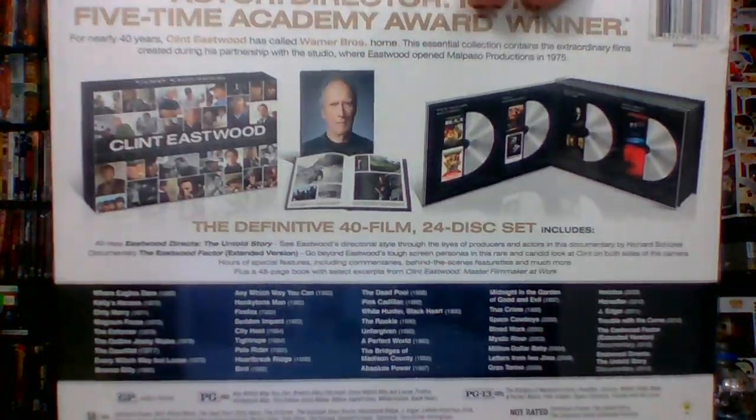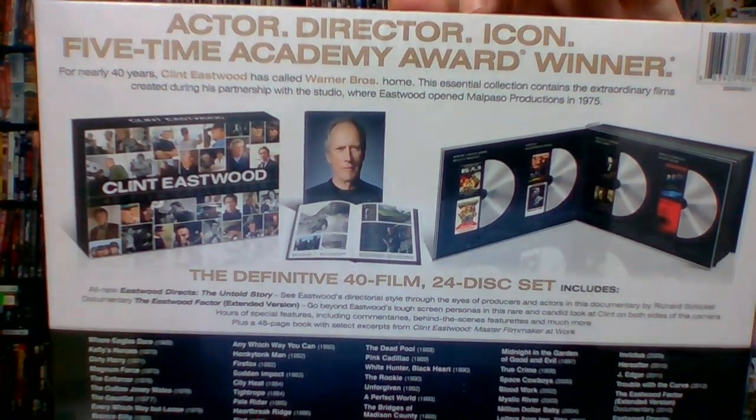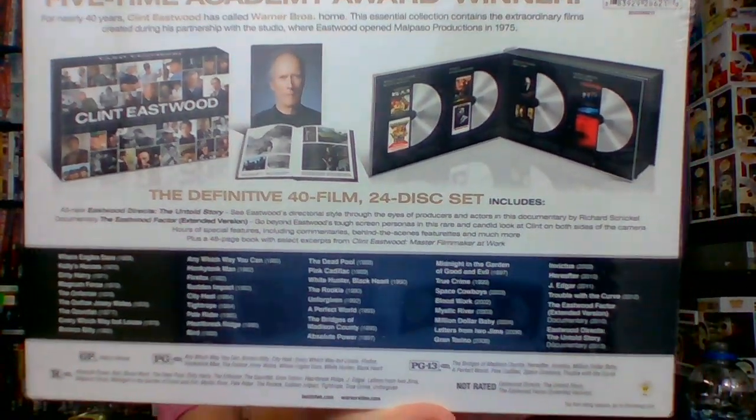This one is Clint Eastwood's 40 Film Collection — 40 films, actor, director, icon, five-time Academy Award winner. That's right, Clint Eastwood. Found it at Walmart for $29.99 — about 30 bucks. It's DVDs, a 24-disc set. We're going to break into this right now and check it out and see what it looks like on the inside.